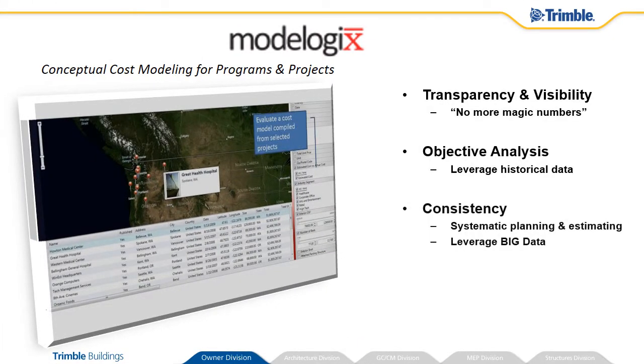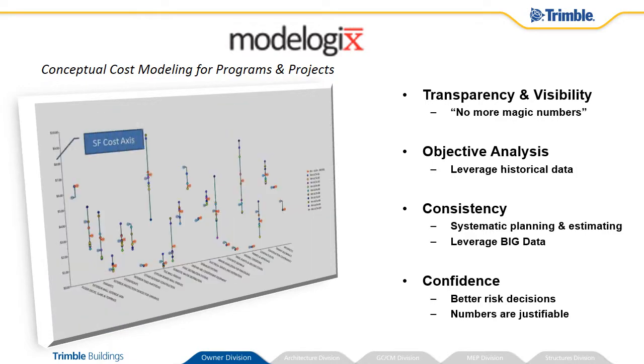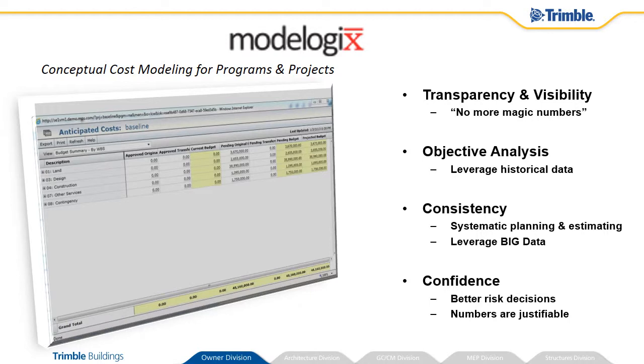ModelLogix enables conceptual cost modeling for programs and projects. No longer do you need to make up numbers, but can rely on your extensive history of project execution to produce reliable, consistent estimates with real backup. Your stakeholders will share your confidence, supported by better risk decisions and justified numbers.